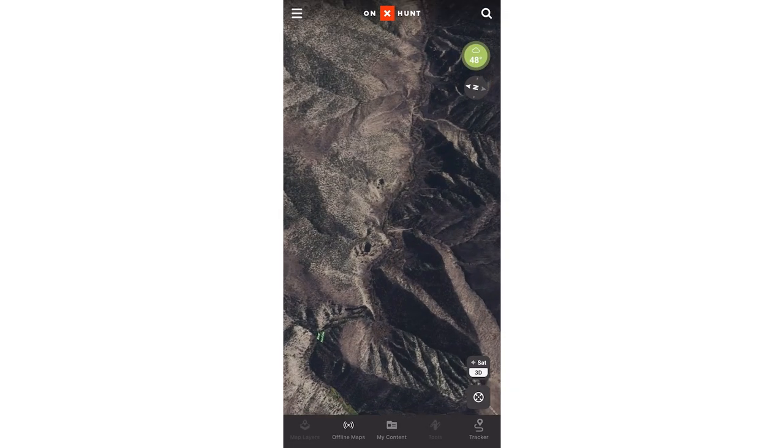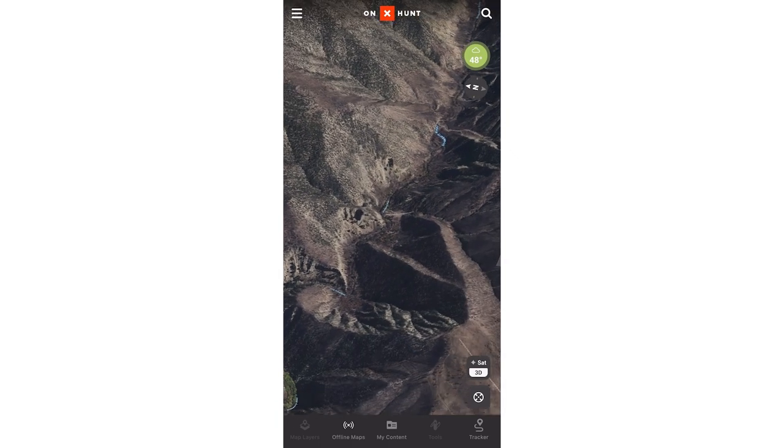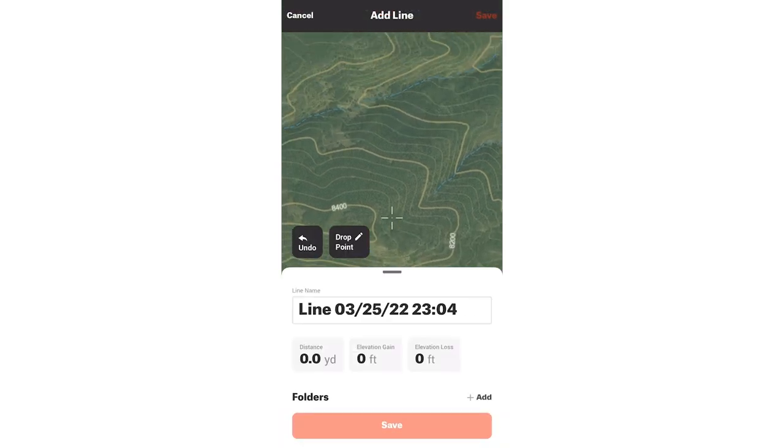I'm Christy Titus and I rely on Onyx Hunt for my public land hunting success. One big game changer is Onyx's new 3D maps — it allows me to get an accurate view of the terrain features before and during my hunt.